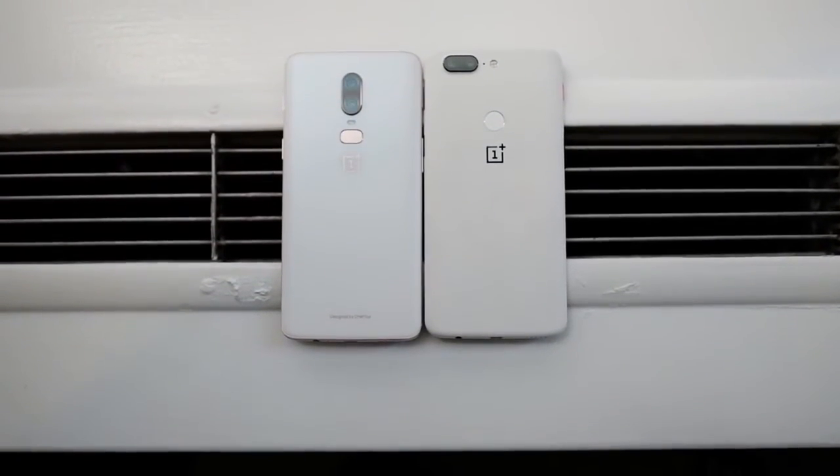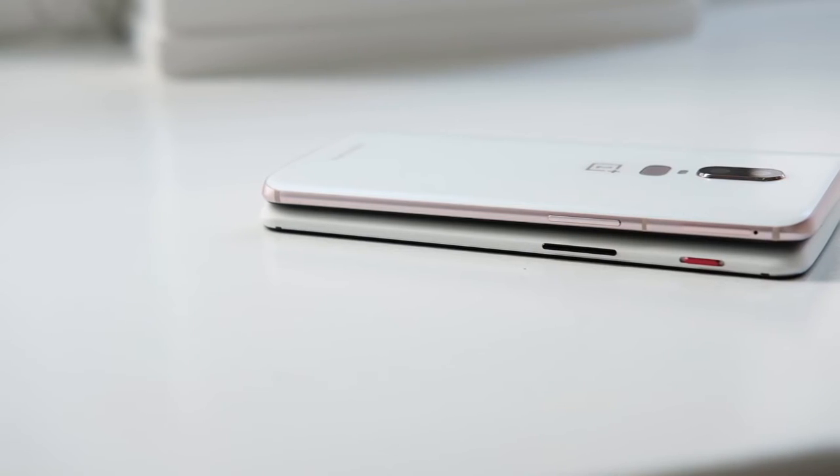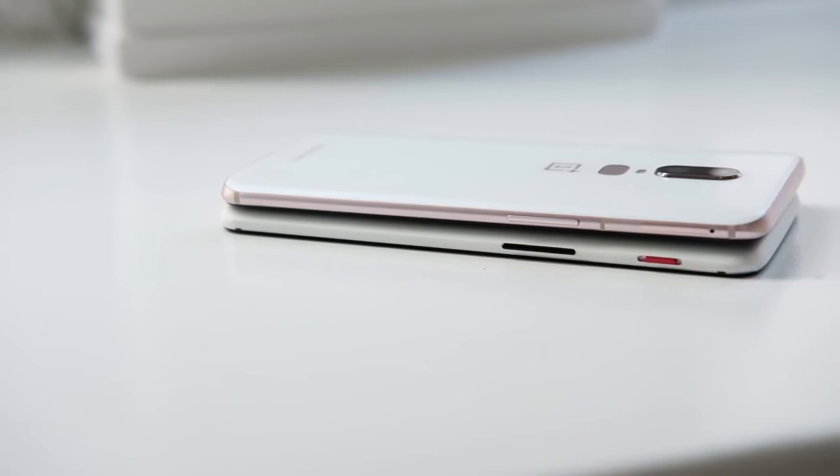Since this phone is all glass, you'd think it would have wireless charging — but no, it doesn't. OnePlus told me that Dash Charge is so much better than wireless charging that they really didn't deem it necessary. I would have liked to see that option here though, given that they're using those materials.